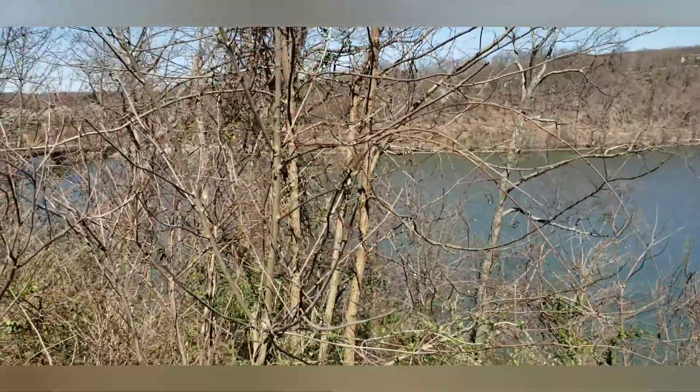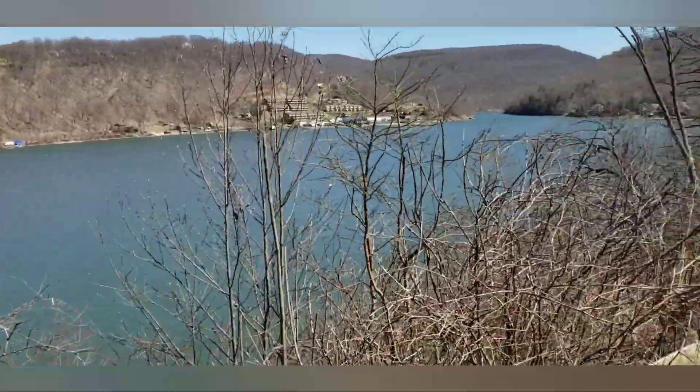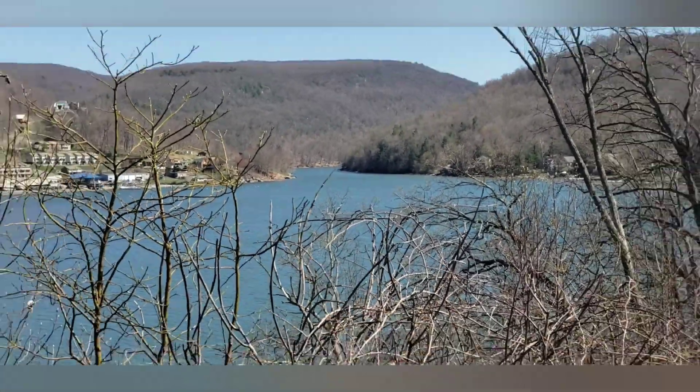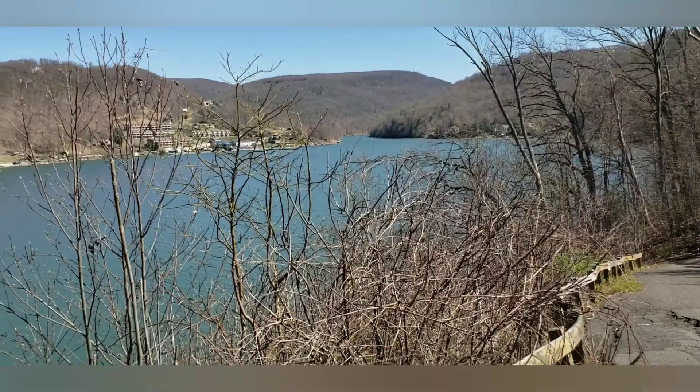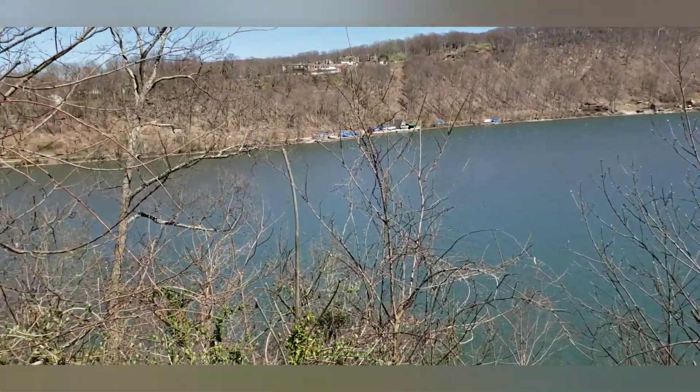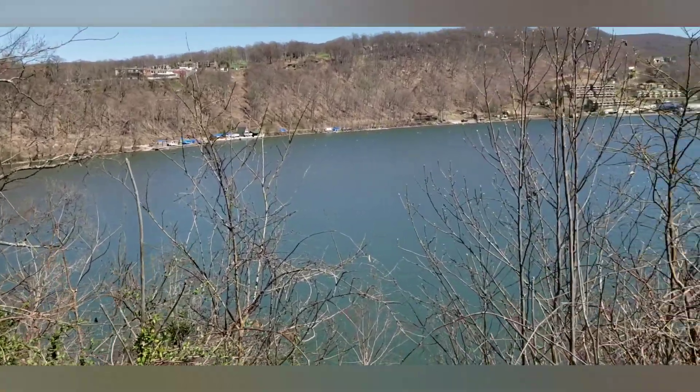It goes on down that way another six or seven miles, and up here's where the river comes in. We'll probably keep riding today and get down to where the dam's at — maybe get to see the dam. Hang in there and come along with me.